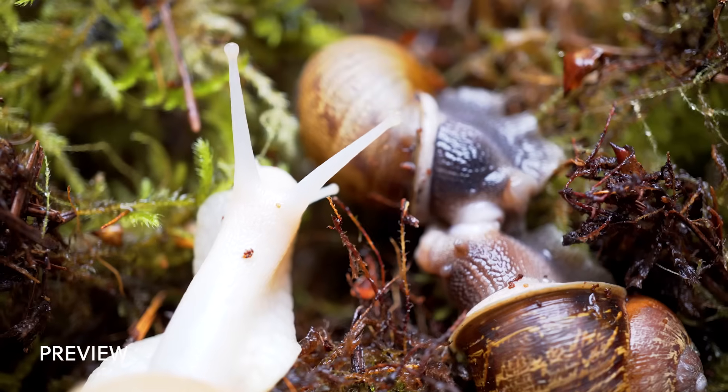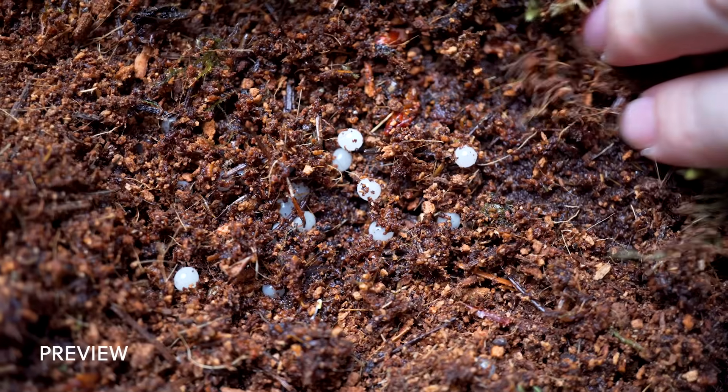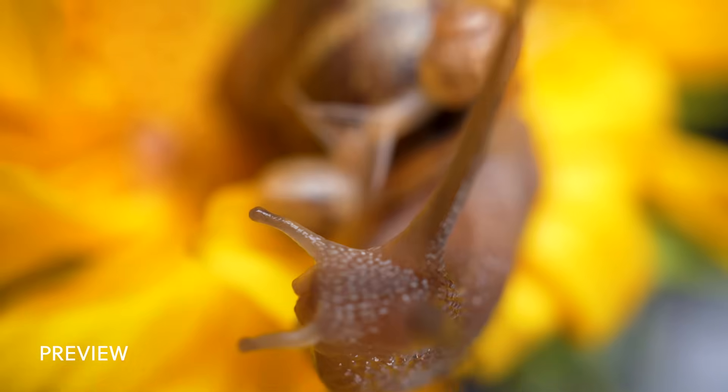About three months ago, I found a garden snail resting on the side of the building. I picked it up and brought it home, just out of curiosity. That started my journey raising and breeding pet snails.